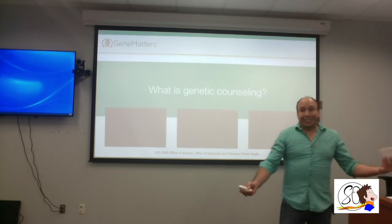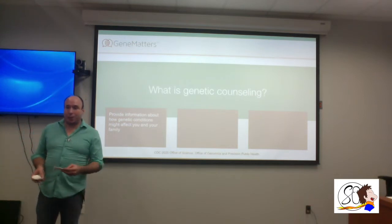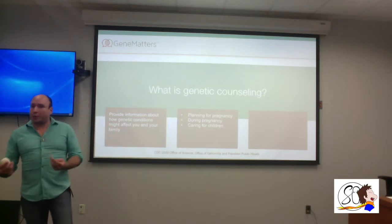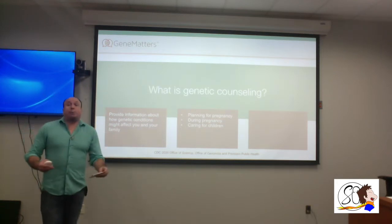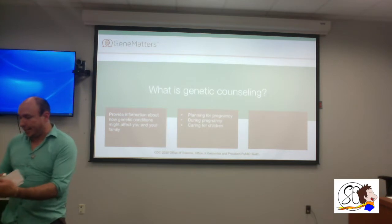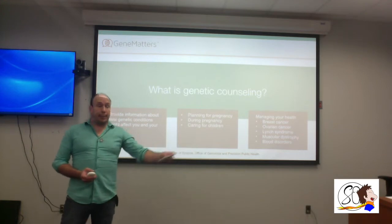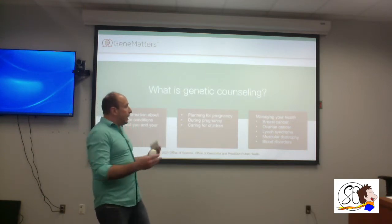What is genetic counseling? We provide information about how genetic conditions are carried through families and how they might affect us. On the counseling side, we help with pregnancy planning — so if you and a partner want to have a baby, we can advise you on what to be aware of. We can do this while the person is pregnant or even after the child is born, and in the long run we help you manage your health.